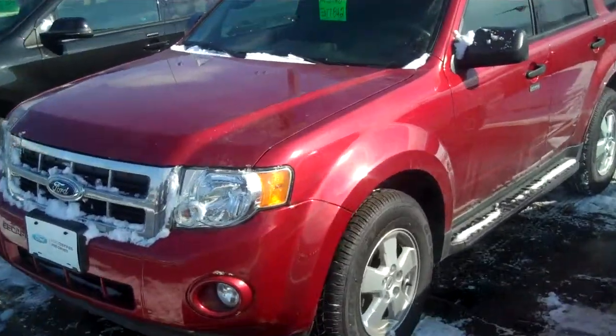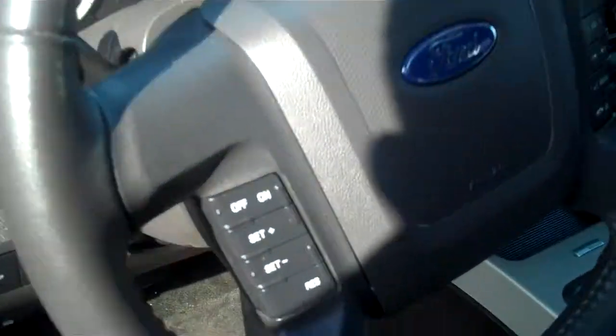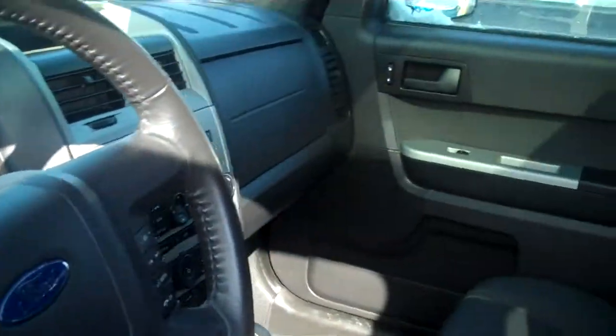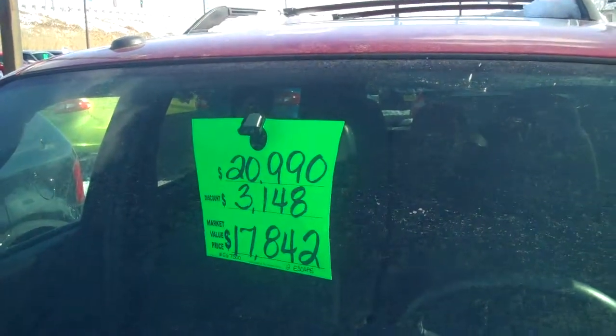This vehicle is a one owner vehicle — it was a locally traded vehicle and it also includes some very nice features. You'll notice it does have keyless entry, hands-free calling so you are able to sync your Bluetooth cell phone to the vehicle and make and receive phone calls. It also has a moonroof, so you're getting some very nice luxury options at the discounted price of $17,842, marked down from $20,990.